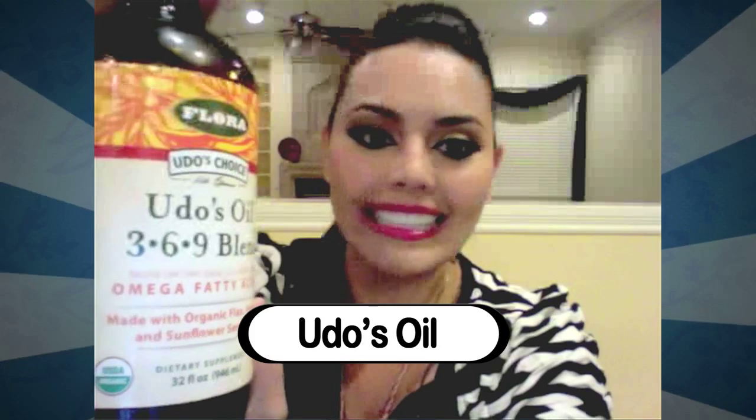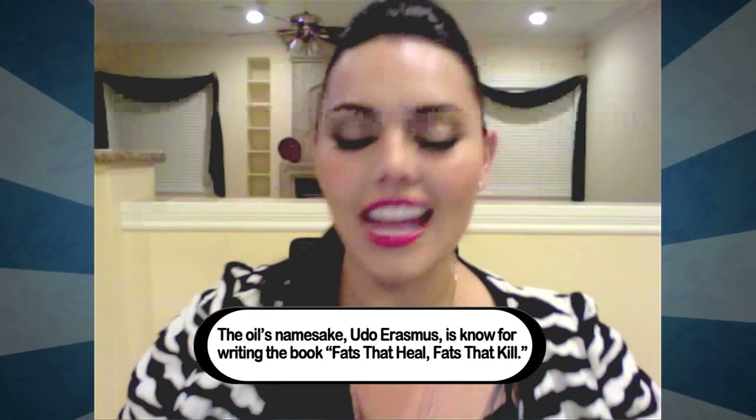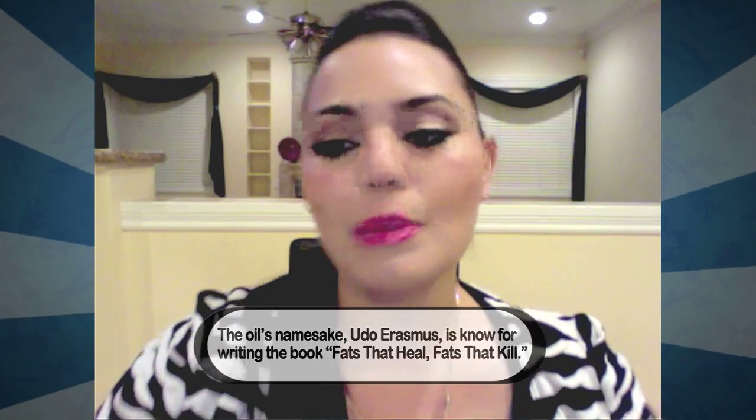This is called Oodles Oil. It has your omega-3, 6, and 9 — everything you can think of, healthy fats right here. It energizes you and the texture of your skin just changes. I put it in my juice. There are so many benefits — just look up Oodles Oil. I am drinking it daily; it's just part of what I have to have. The benefits are amazing. It's about taking care of what you have now so you can do what you love later.